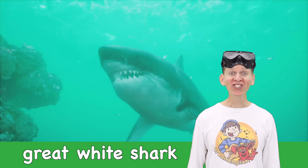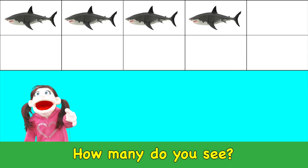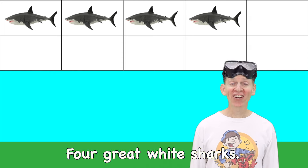Great white shark! How many do you see? Four great white sharks. Four!